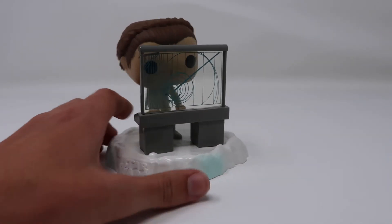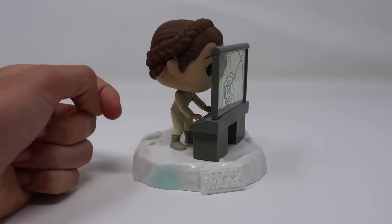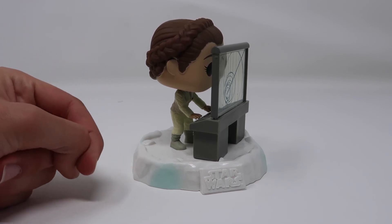If you guys are interested in more Star Wars Echo Base review content, I'll link my Pro Droid review up here so you can take a look at that. I'll also have the playlist of all the other reviews linked down in the description below. Thank you guys so much for watching and have a great day. Bye.